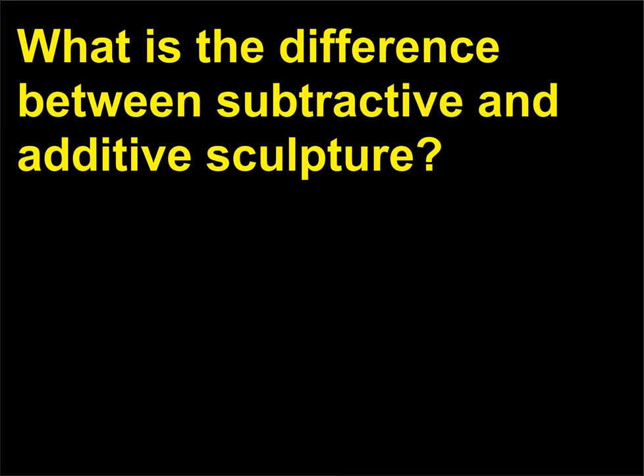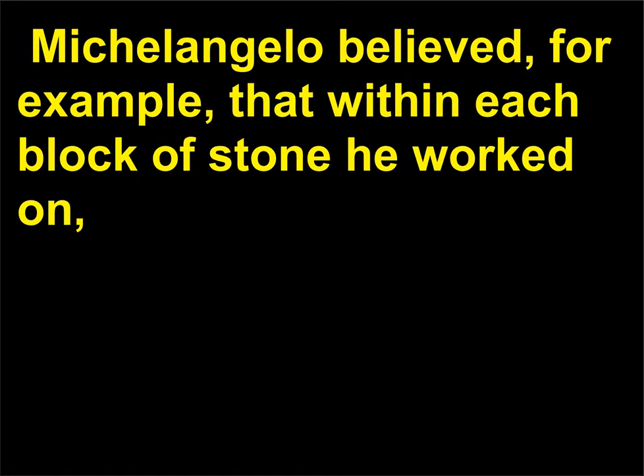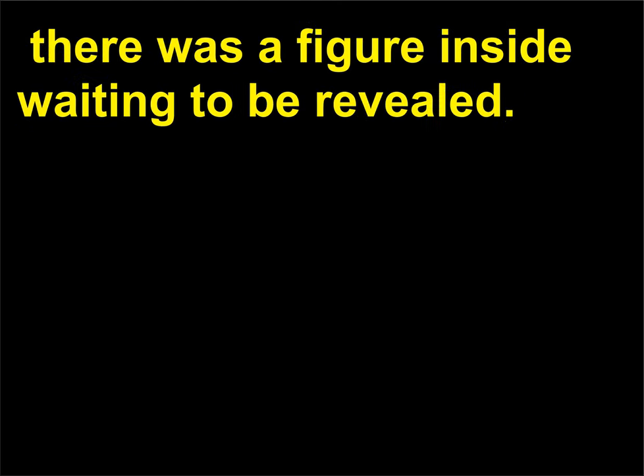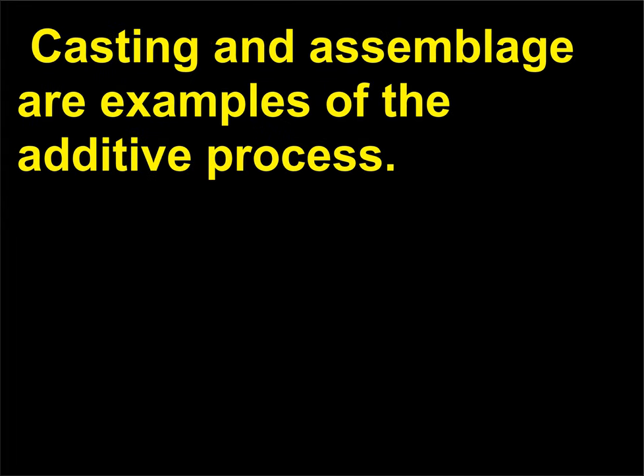What is the difference between subtractive and additive sculpture? Carving is an example of subtractive sculpture because material is removed in order to create an image. Michelangelo believed, for example, that within each block of stone he worked on, there was a figure inside waiting to be revealed. By contrast, the additive process involves building up a form by adding material. Casting and assemblage are examples of the additive process.